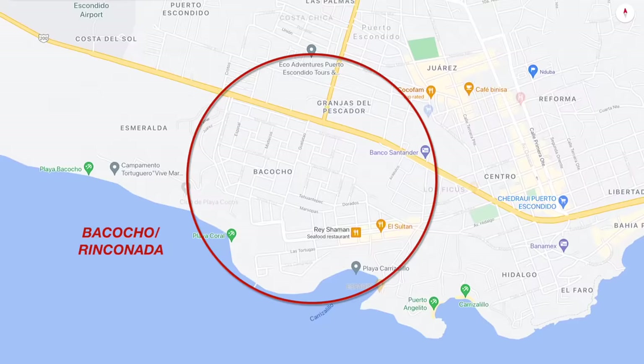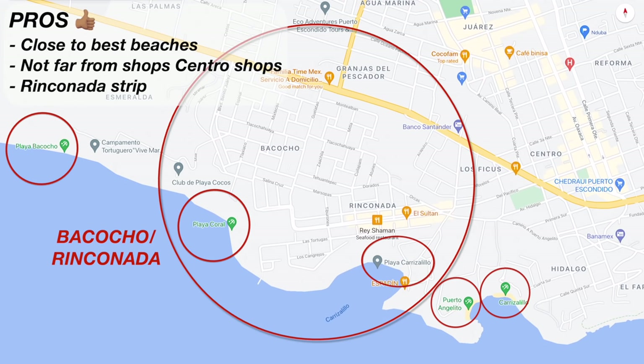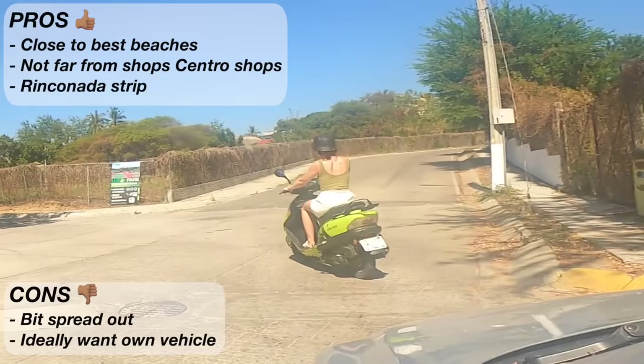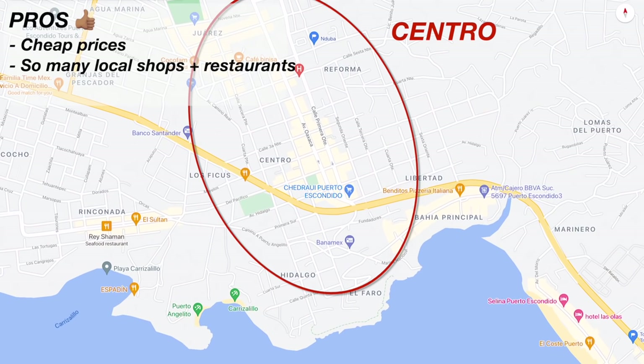Starting with the Bacocho Rinconada side of town — the best part of living here is your close proximity to arguably the best beaches in town. I stayed in Bacocho in an Airbnb for one month and it was perfect. You're not far from all the shops in Centro and you're close to the Rinconada strip which has a nice restaurant selection, but I had a scooter which made my life much easier. If you don't have your own vehicle your only options are really taxis or walking, and it's a bit spread out for walking everywhere.